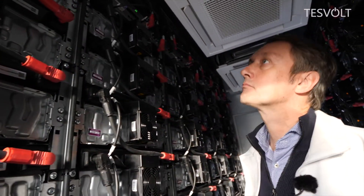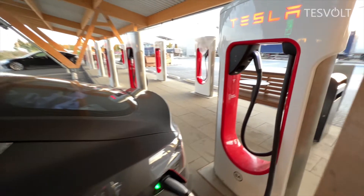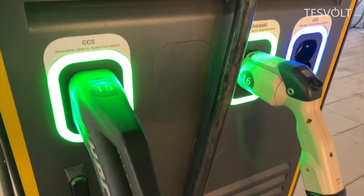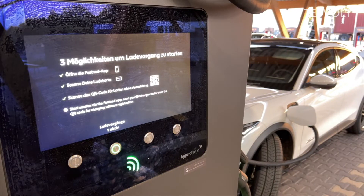But hundreds of electric cars draw energy from the charging stations each day. This is a strain on the power grid, which is why these power storage units serve as a buffer.